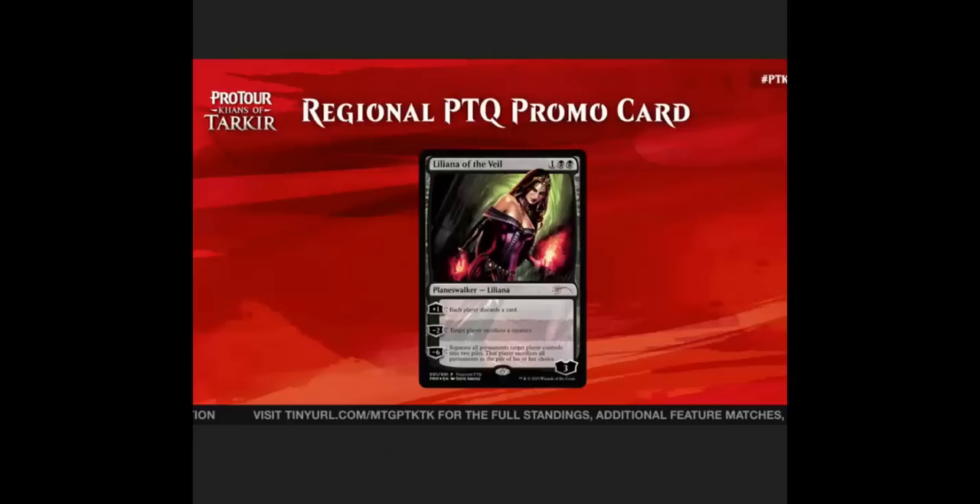This has really hit the price of Lily pretty hard. I myself was caught very off guard with this. I was sure that Liliana of the Veil was going to be a Modern Masters 2 Mythic, which might have meant a small drop and then long-term growth, but not the type of drop that we've seen already.